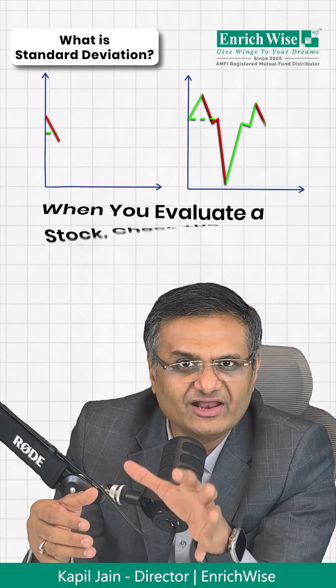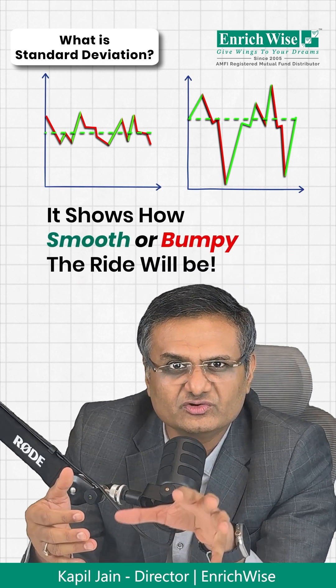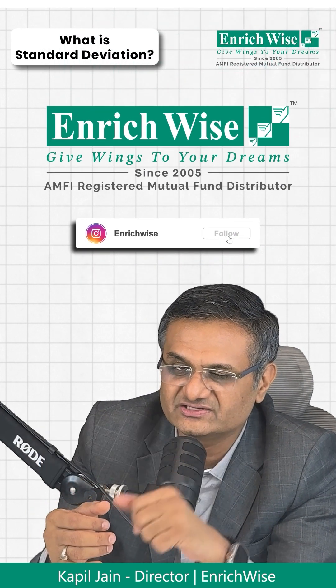Now next time when you evaluate a stock or mutual fund, don't just look at returns — check its Standard Deviation. It helps you know how smooth or bumpy the ride is going to be. A smart investor balances both risk and return.